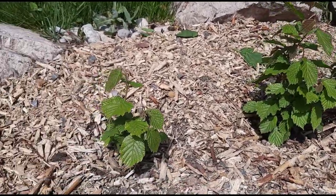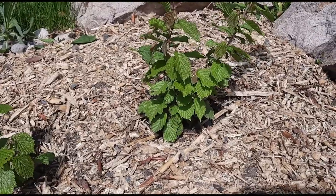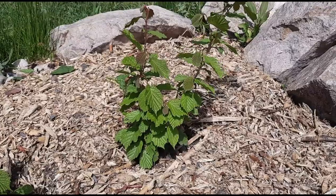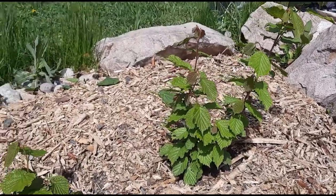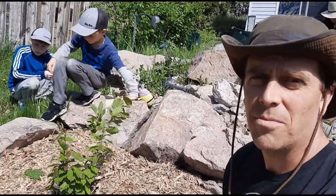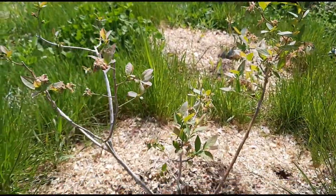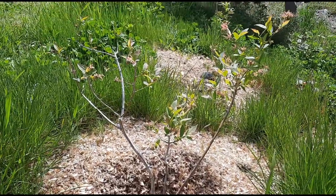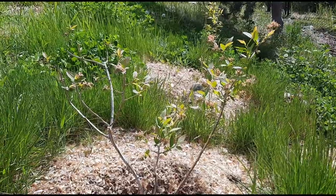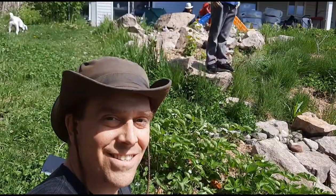Another reason to use mulch is to keep the soil temperature more stable. If it gets really hot, like it did last year, mulch can keep the soil from getting too hot. When it gets cold, the ground can freeze and push plants out — a process called heaving. A thick layer of mulch slows that down. These poor little blueberries suffered during last year's intense heat, but I think the thick mulch may have saved them — it was their first year and they did survive.